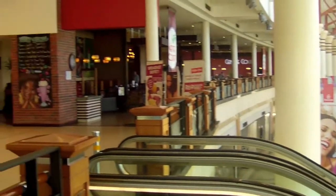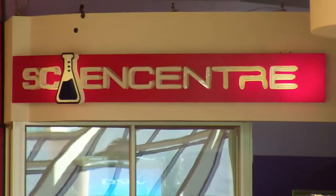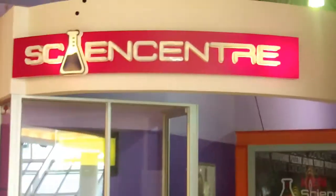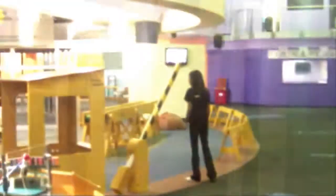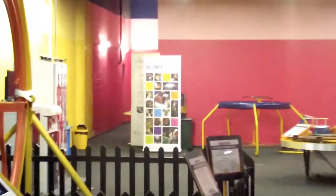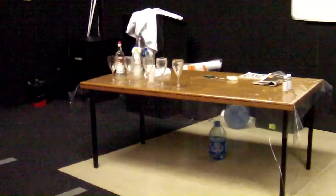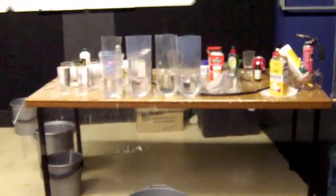Here we are in the Gateway Shopping Centre in Durban. This is going to be my base of operations for the next few days. As we enter the Science Centre we can see that it's right next door to the multiplex cinema. In addition to the exhibits there's also a laboratory workshop room regularly used for school groups, and around the corner is the auditorium. The beauty of staying in the same place for several days is that I don't have to pack everything in the van after every performance, so I'll be doing three shows a day.